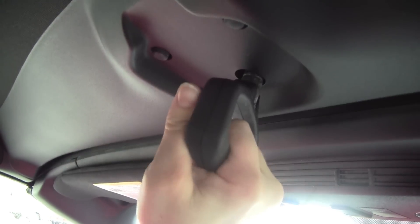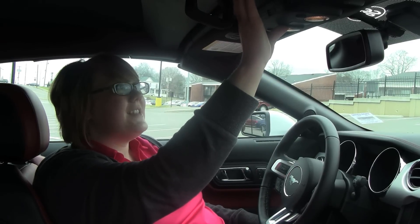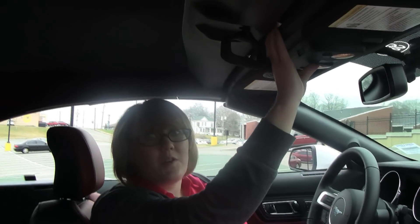To lower your top in your Mustang, what you're going to do is actually grab the latch first, and you're going to take it and turn it to release it. Then you will take the button and press it. Your windows will fold down, and there goes your top. Super quick and super easy.